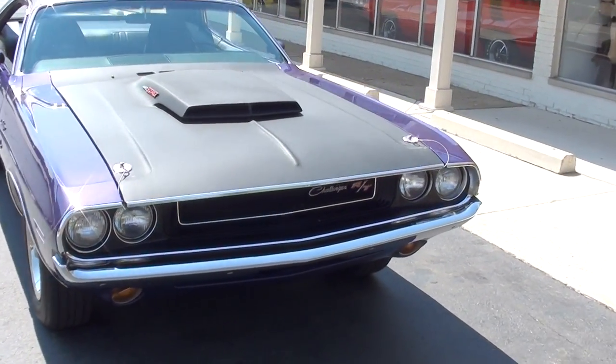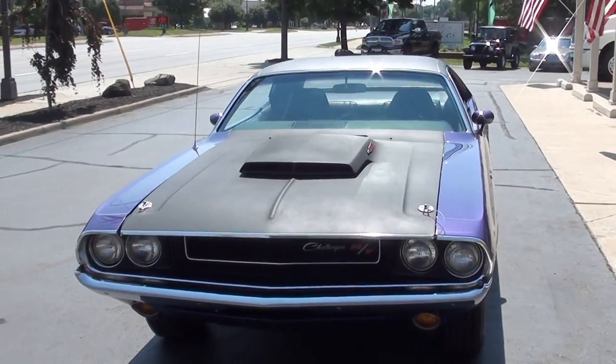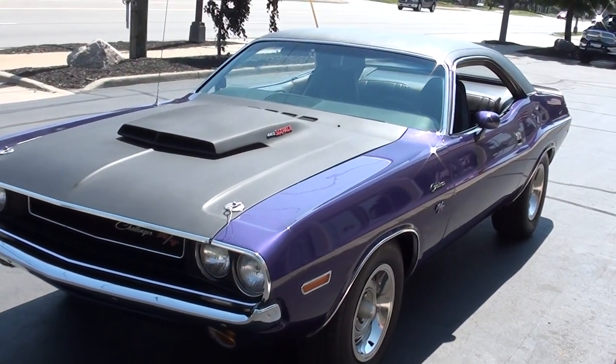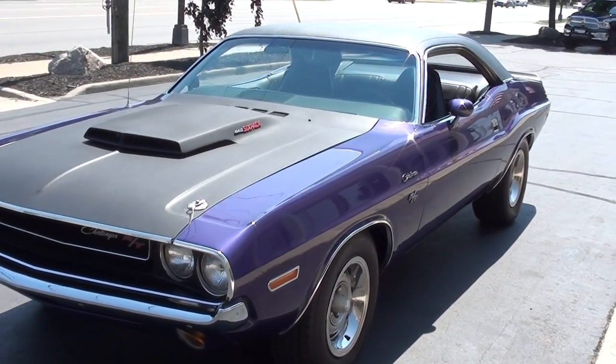Today we're going to take a look at a gorgeous 1970 Dodge Challenger. This is an RT tribute — it's not a real car, but I'm telling you guys, this car is beautiful. Recent nut and bolt rotisserie restoration.